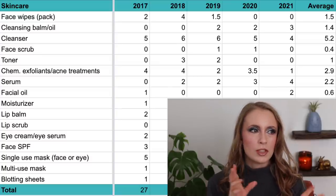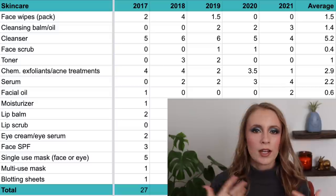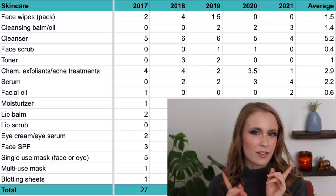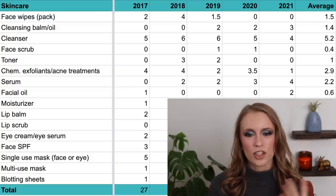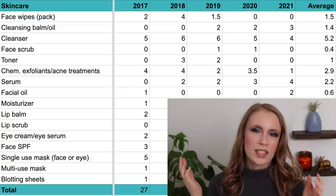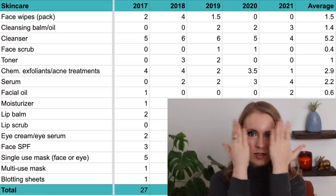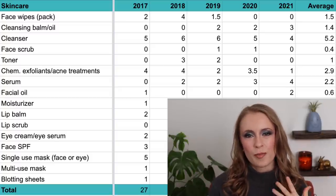For a while I was using microfiber makeup-eraser cloths to remove my makeup — you just wet them with water and they take off all your makeup, and you can reuse them over and over again. That was how I first replaced makeup wipes. But then I found cleansing balms and oils and started using the double-cleanse method, which I much prefer because those cloths required a lot of rubbing, whereas cleansing balms just melt into your skin and rinse off with water — a gentler way of removing makeup.